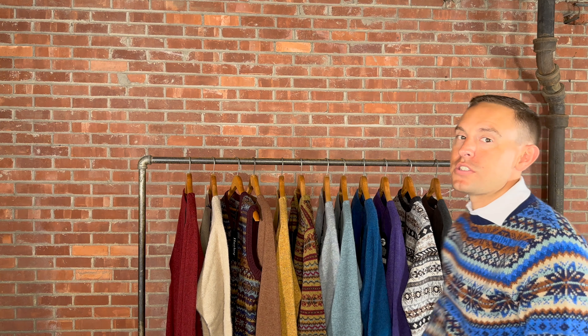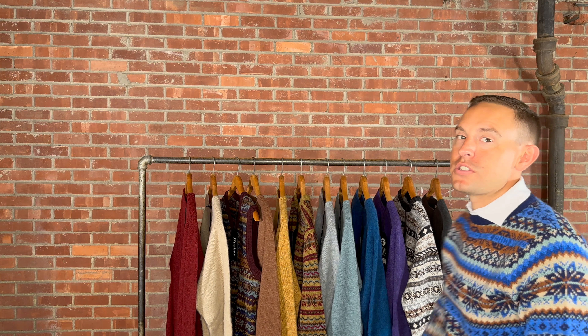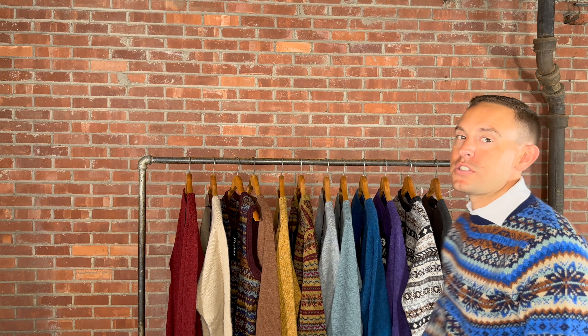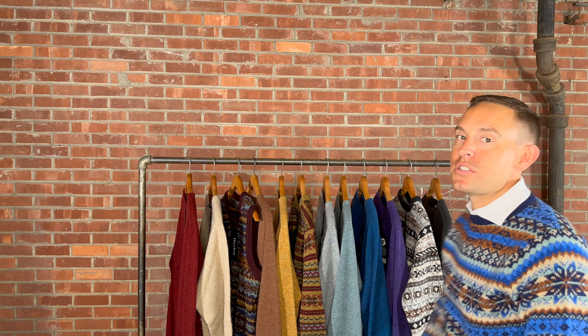The last one we're going to look at is another lambswool — this is anthracite, a nice charcoal in color. It retails for $189. We will also have darker grays in their traditional 100% wool, but this is the lambswool version. Available in medium through extra extra large.